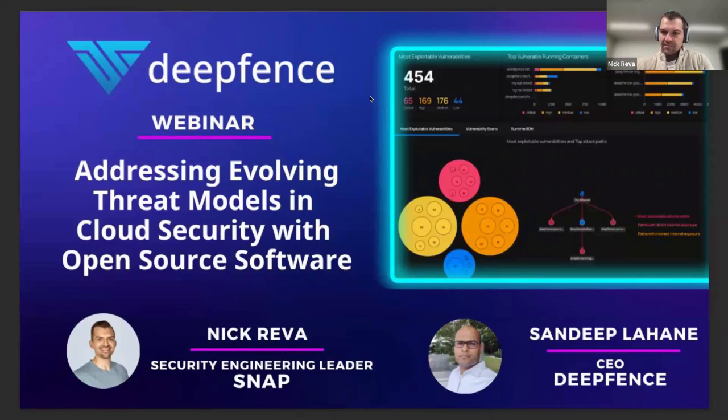Perfect. All right. Thank you, everyone, for joining this morning. I have today with me my dear friend and security leader, Nick from Snap. He heads the detection engineering at Snap. Nick, thank you so much for joining me this morning. Thanks for having me, Sandeep. It's such a pleasure. Absolutely.